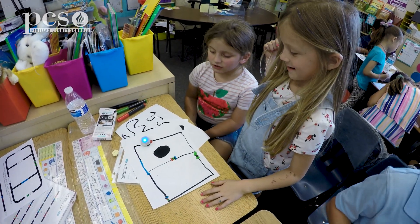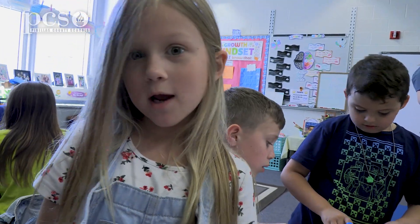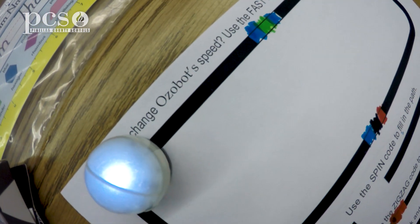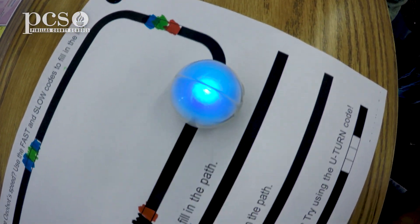So you're actually coding? Yeah, we're coding it. Sometimes we can make up our own codes, but we can also use the codes from this paper. We get to watch them and see how they move and what type of patterns they go in.